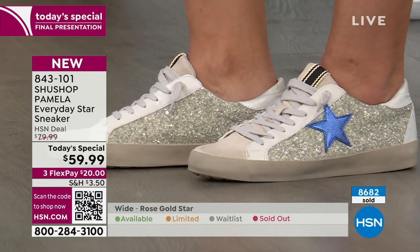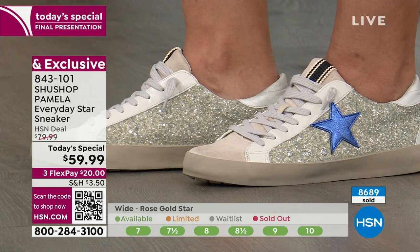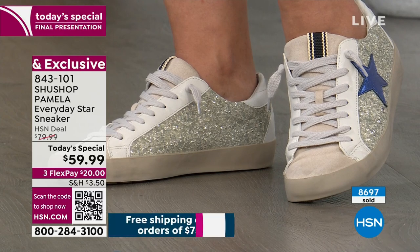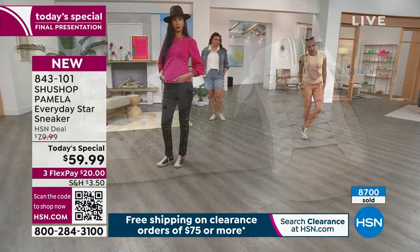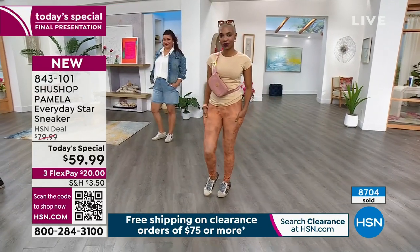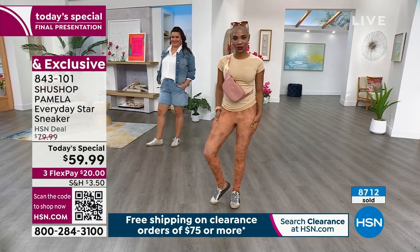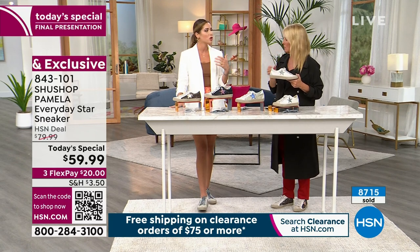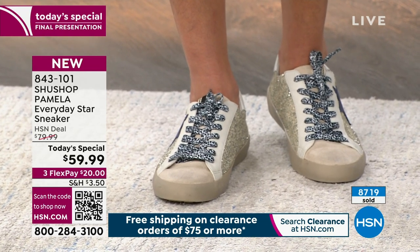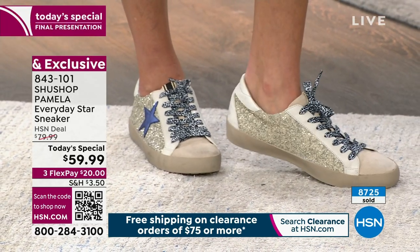I wear an 8 and I'm wearing an 8 — I love the toe box, there's plenty of room for your toes, and it's got great cushion. The hardest decision is which color to pick! The price is amazing, the flex pay is great. If you want a little bling but not overly blingy, go with the multi. If you want full-on bling, there's the blue star or rose gold. I'm wearing the blue star — it's almost a champagne, pearlized finish.